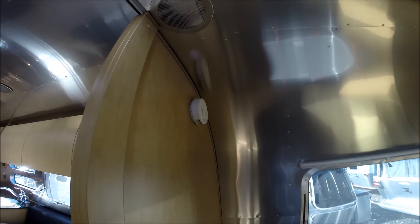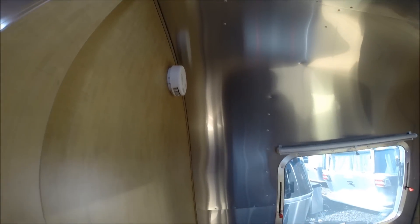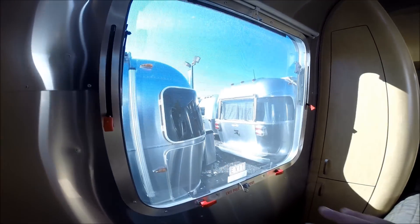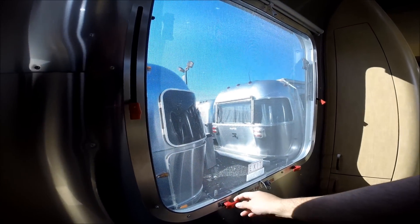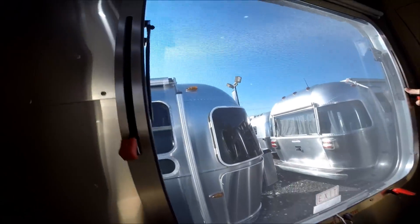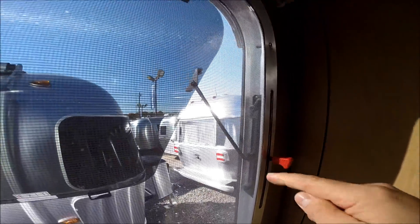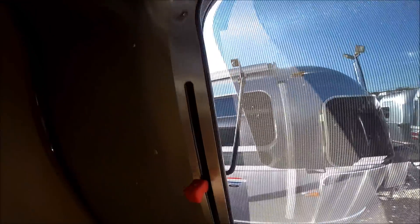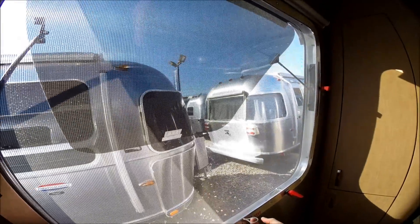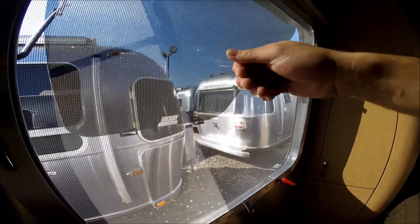We have a smoke detector and CO2 detector in the trailer, as well as a propane leak detector. This is a regular opening window, but it's also an emergency exit. You pull the two red handles, twist, and lift. All the windows will lock into a specific groove — there are three different height adjustments. In case of emergency, you pull this out, the screen would come undone, and you could climb out of the trailer.